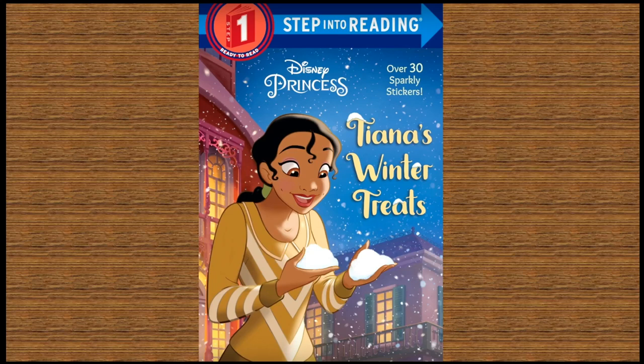Hi everyone! Today's story is a step one reading book. That means you can read along with me. It's a Disney princess story called Tiana's Winter Treats.